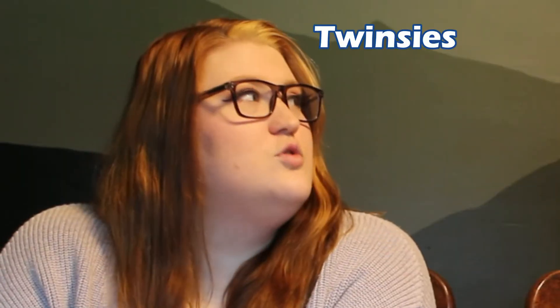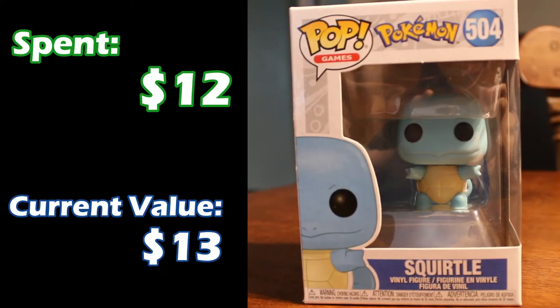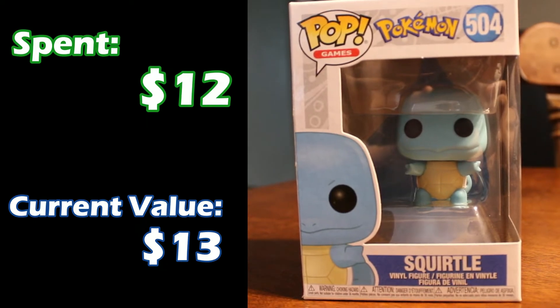Next up we have another Pokémon Pop — my favorite starter out of the original starters, Squirtle. My favorite starter as well! I remember when I had a Game Boy in middle school and I played Pokémon Red, and I picked Squirtle every time I restarted that game. Also spent about $12 or so, and he is valued at $13 at the moment. So we have finally flipped over into gaining value on them.